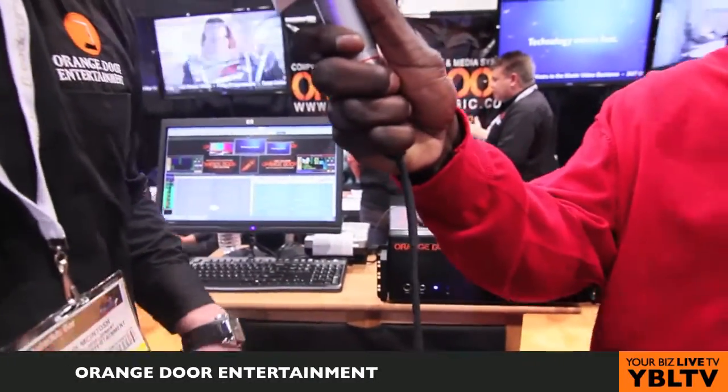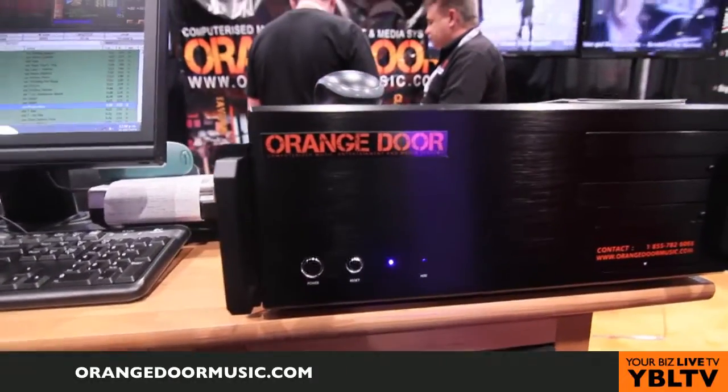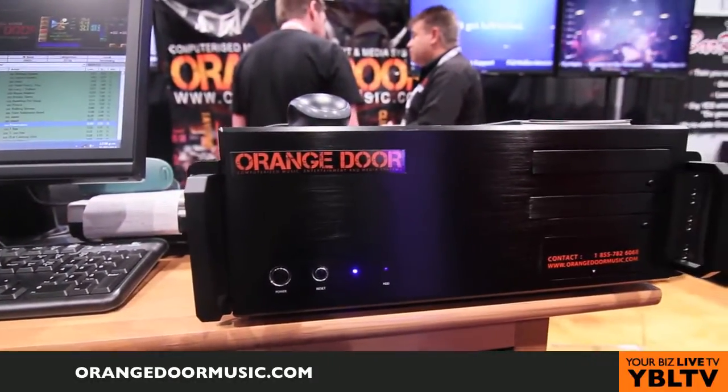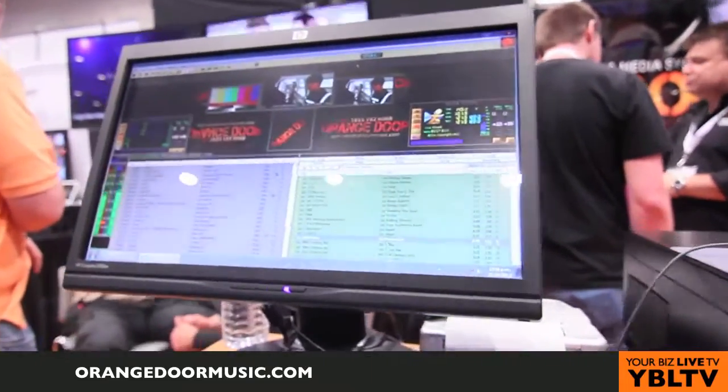Basically you set it up in your bar, your restaurant, gym, clubs — anything you've really got. It sits in your bar, and you can control all your TVs with music videos as well as running your promotions and advertising. You can see it runs a scrolling ticker down the bottom of the screen.